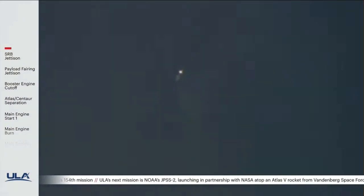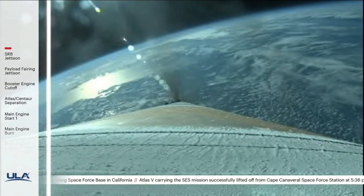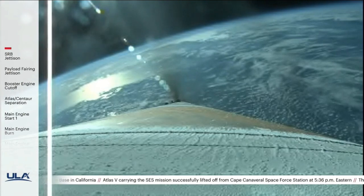And the RD-180 is throttled down as expected. Engine response continues to look good. About two minutes remaining in the boost phase of flight. The vehicle is now 45 miles in altitude, 70 miles downrange.